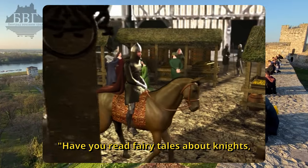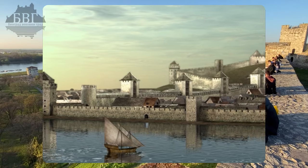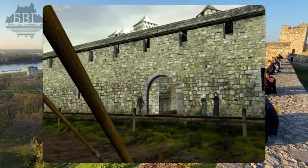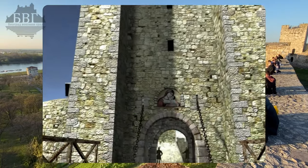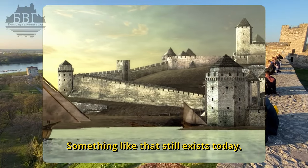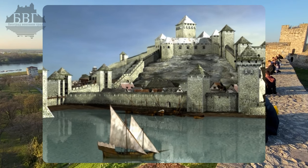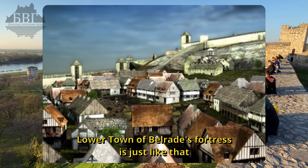Have you read fairy tales about knights? Watched cartoons? Remember castles and fortresses surrounded by water? And bridges that go up and down? Something like that still exists today — not in some distant and imaginary place, already here in Belgrade. The lower town of Belgrade's fortress is just like that.